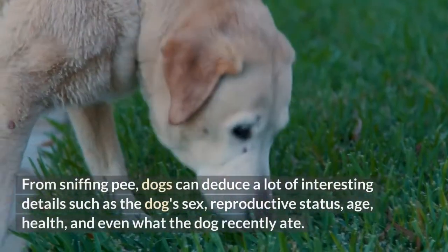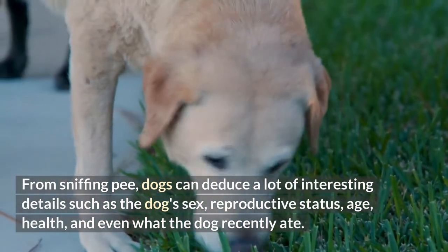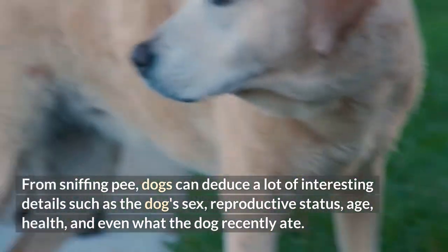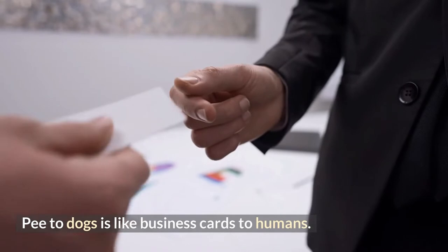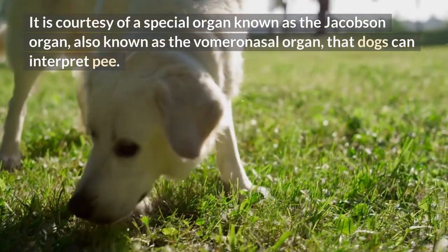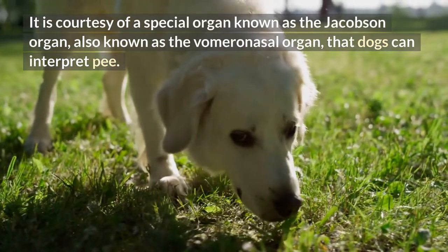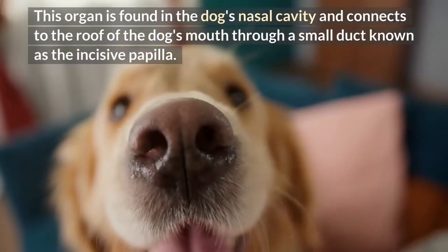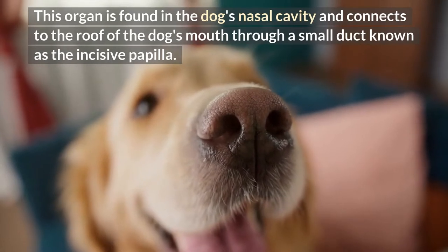From sniffing pee, dogs can deduce a lot of interesting details such as the dog's sex, reproductive status, age, health, and even what the dog recently ate. Pee to dogs is like business cards to humans. It is courtesy of a special organ known as the Jacobson organ, also known as the vomeronasal organ, that dogs can interpret pee. This organ is found in the dog's nasal cavity and connects to the roof of the dog's mouth through a small duct known as the incisive papilla.